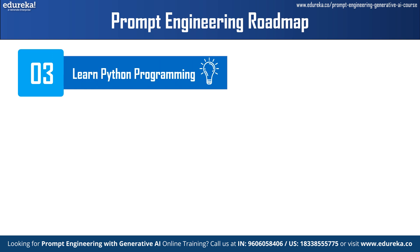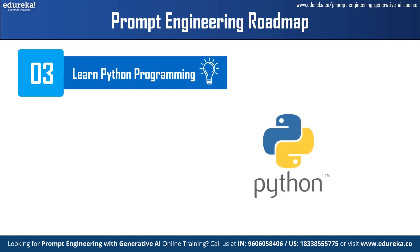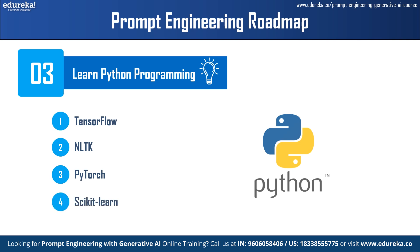Step 3 is learning Python programming. Python is the go-to language for prompt engineering due to its versatility, ease of use, and extensive libraries for natural language processing and machine learning. Libraries such as TensorFlow, NLTK, PyTorch, and Scikit-Learn are commonly used for implementing prompt engineering tasks. Learn Python programming and learn to make use of these libraries.